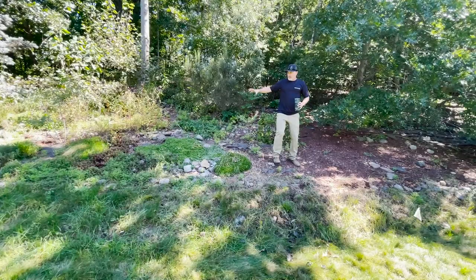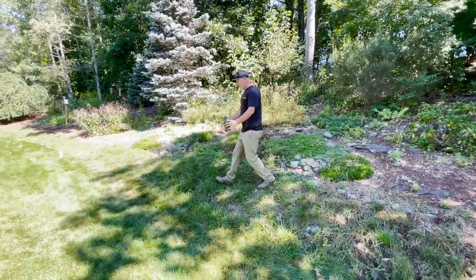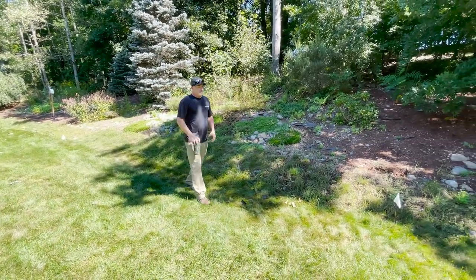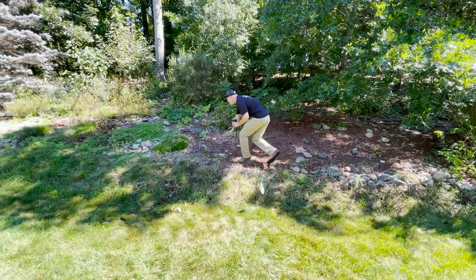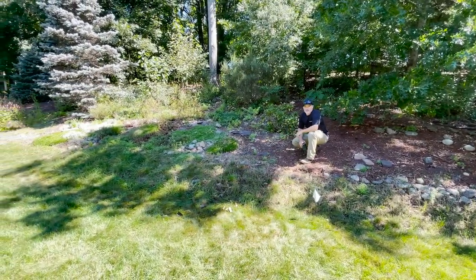We're going to have a stair set lead you out of the patio right about here, and there's going to be some tiers of plantings done with some bouldering on the front edge. The whole thing should come out probably about to this area here, with the patio height being somewhere around here, cut into the hillside. We're excited to see this one come together.